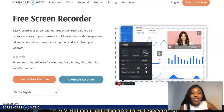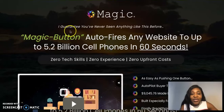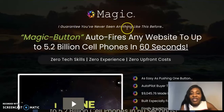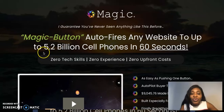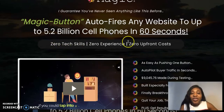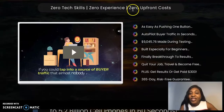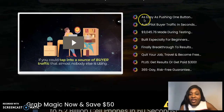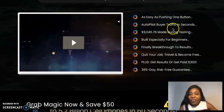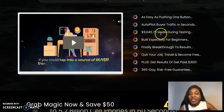Let me quickly take you to the sales page to see what Belinda has said about this app. It says: 'I guarantee you've never seen anything like this before. Magic button auto-fires any website to up to 5.2 billion cell phones in 60 seconds.' You don't need any technical experience to use it, and it's a zero upfront cost. It's as easy as pushing one button for autopilot buyer traffic in seconds.